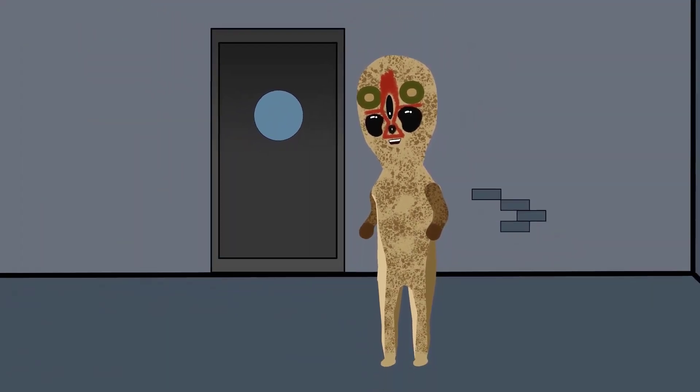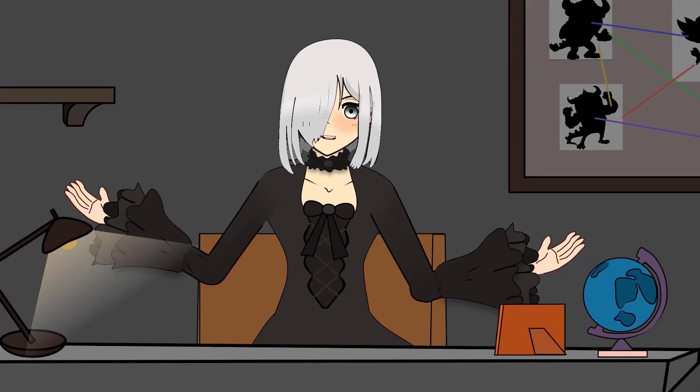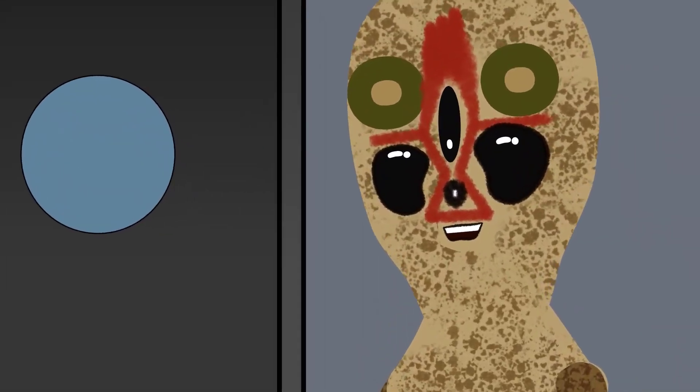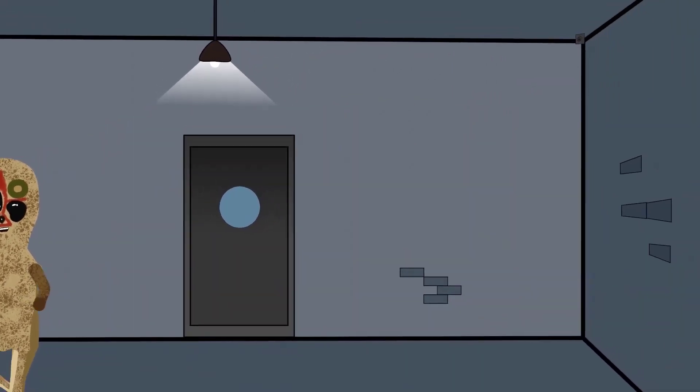The subject belongs to the Euclid class, with its origins still very much unknown. It was captured and moved to Site 19 in the year 1993, and the special containment protocol for SCP-173 involves locking up the creature in a container at all times.